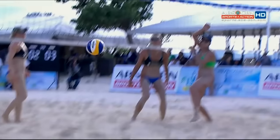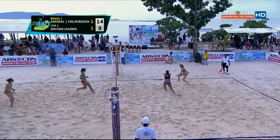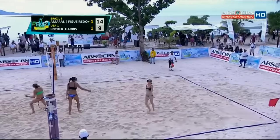We see Jen Snyder here utilizing everything that she has to get it done. Championship point for Brazil. Harris — that's picked up by Bruna. Here comes Brazil for the finish. Yes!